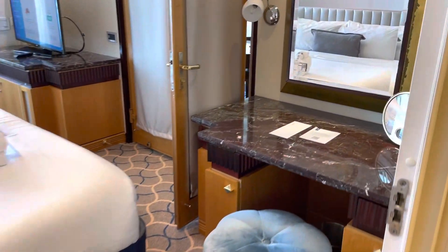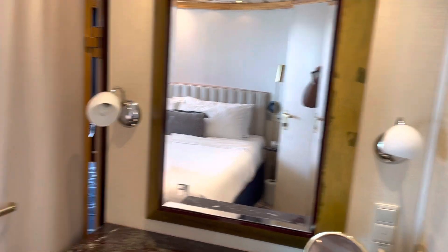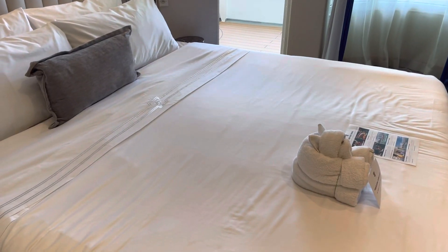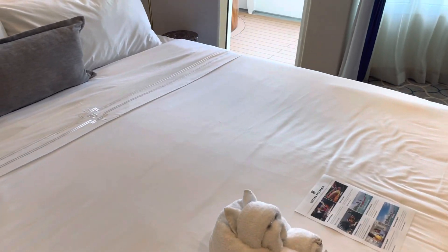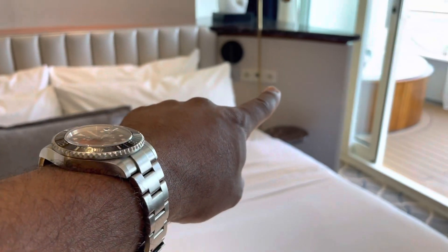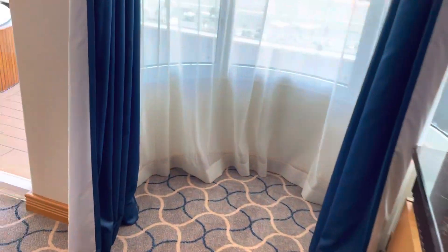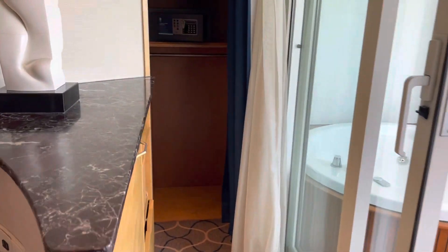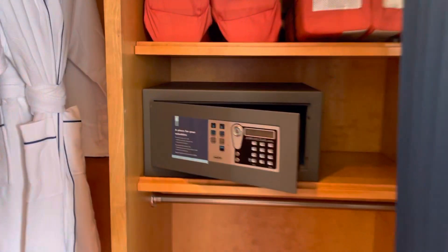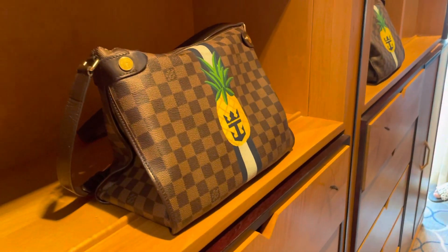Let's go into the bedroom. Starting off, we have the vanity for the ladies to look pretty. King bed — not round like the other first generation Voyager class ships. We have power; the other ones do not have power. Another flat screen TV. Let's take you into the walk-in closet — tons of storage, safe, life preservers, robes, and plenty of storage throughout.